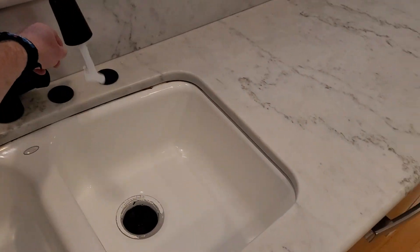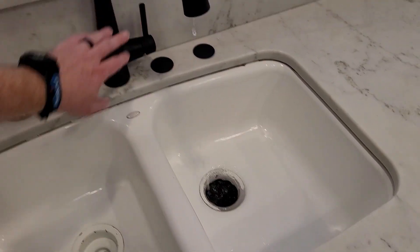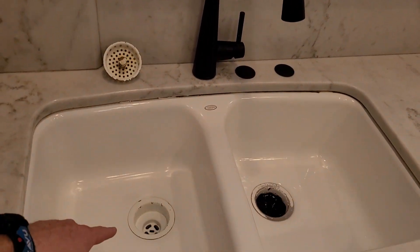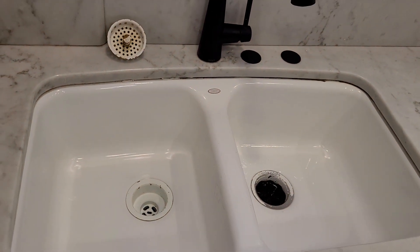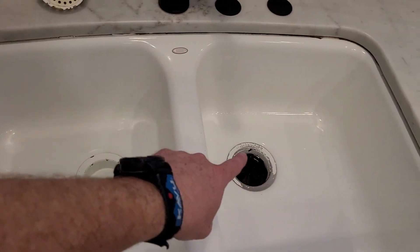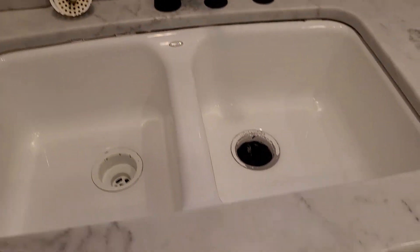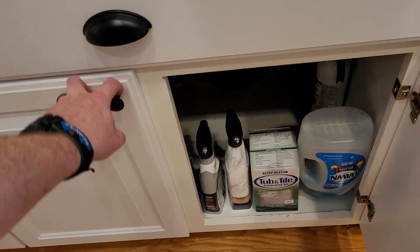Right here is the sink — hot water works and the garbage disposal works. There is a strainer provided for the left-hand side; there is no garbage disposal on the left side, so please don't put any food down it. There is just some slight wear around the drains and around the edge where the sink meets the counter, but no problem, all looking fine.